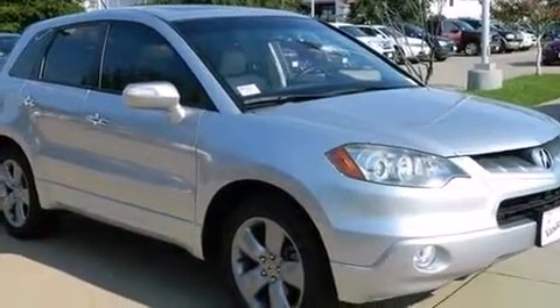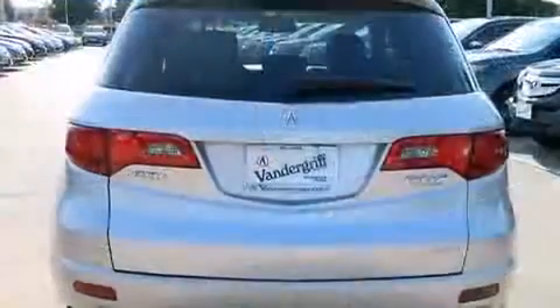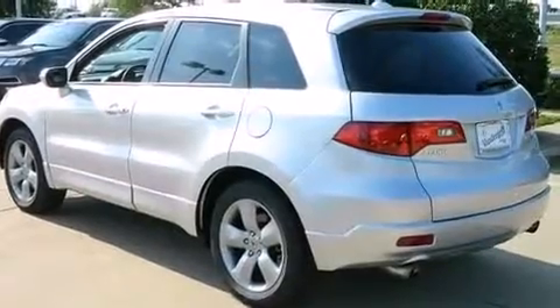All of the premium features expected of an Acura are offered including leather upholstery, an automatic dimming rearview mirror, front dual zone air conditioning, high-intensity discharge headlights, and power windows.